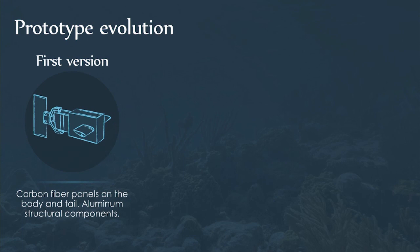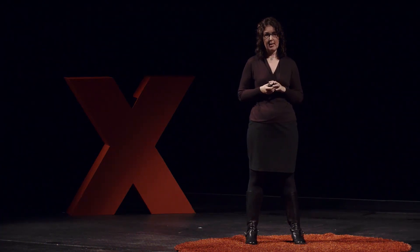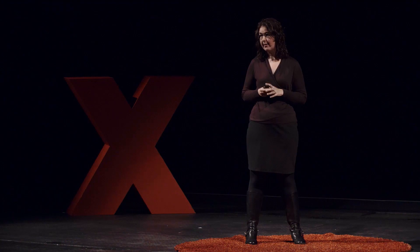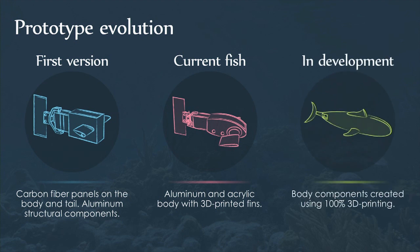In terms of design, we've had three primary iterations. The first — sometimes called the briefcase fish — had carbon fiber side panels and aluminum supports, but the carbon panels flexed at about two feet of depth and it sank. The next version had aluminum side panels with curved acrylic for lower drag, and 3D-printed waterproofed fins. Where we're going next is a completely 3D-printed body for much better control over lift and drag properties.